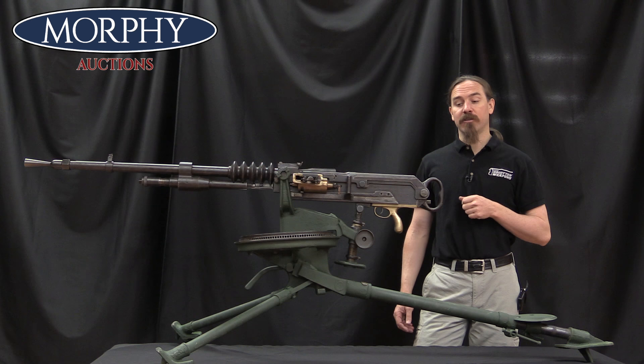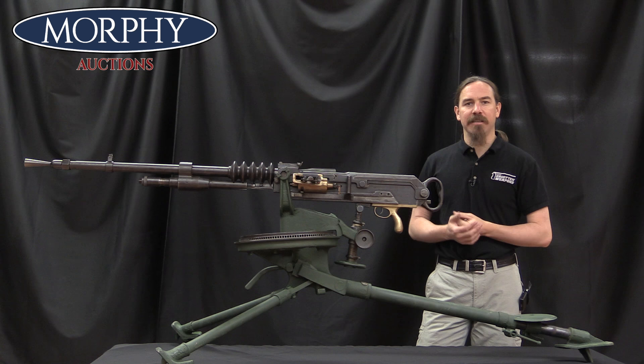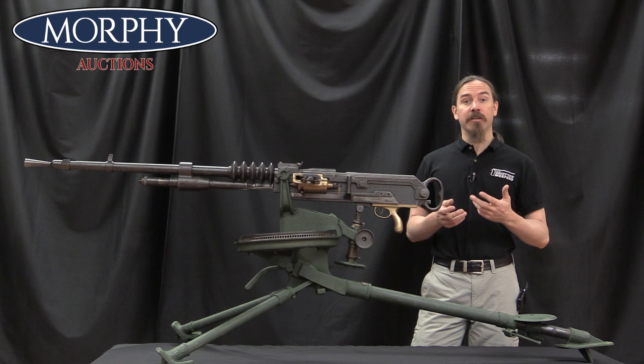Ironically, this is actually an invention that originated with an Austrian guy, an Austrian Army officer by the name of Adolf von Oudkolleck, who in the 1890s came up with a patent for this gas piston operated gun. He didn't have the capacity to manufacture it himself, and so he went to Paris in the 1890s and approached the Hotchkiss Company, which had an excellent reputation at that point for making guns. They'd been making the Hotchkiss revolving cannon, which was probably their most successful product.